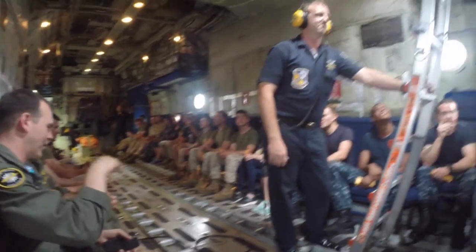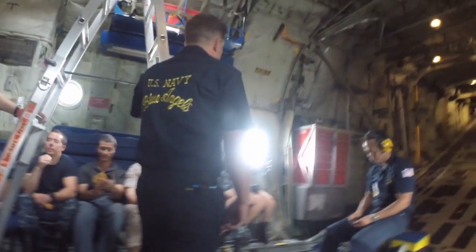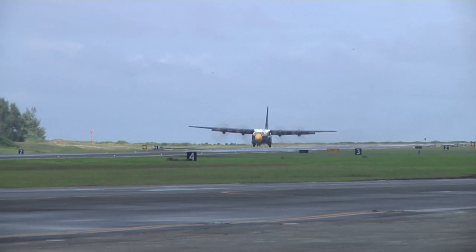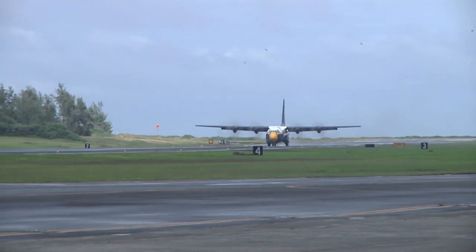Major Hamilton explained why the Blue Angels perform these aerial maneuvers for the public: "It gives us an opportunity to showcase the pride and profession of the United States Marine Corps and Navy. This is our chance to represent the Navy, Marine Corps, and service members in a great light."